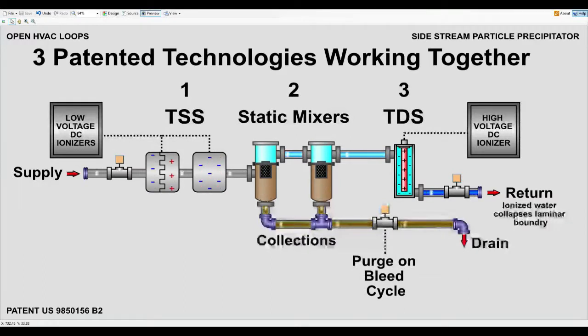Second step: Static mixers. Flow carries through a series of stainless steel vessels that direct flow downward, capturing larger particles in the collection area below. Smaller particles travel towards and into static mixers. This process blends and grows particles until they are precipitated to the collection area. All particles that have accumulated in the collection area are then purged to drain on conductivity bleed cycles throughout the day.